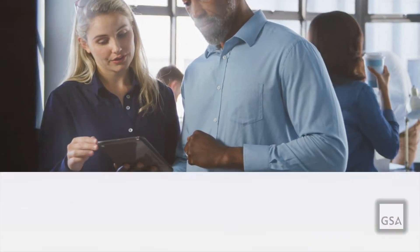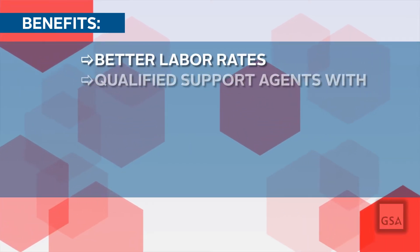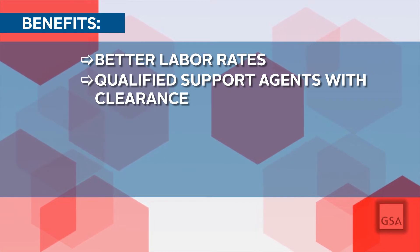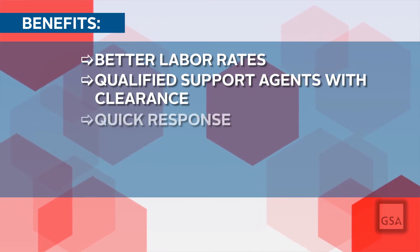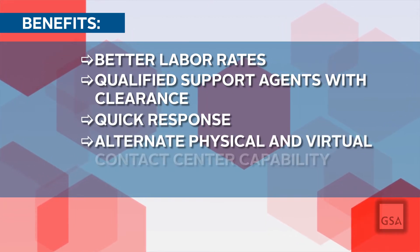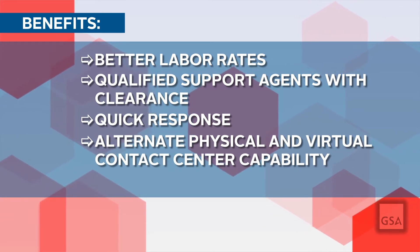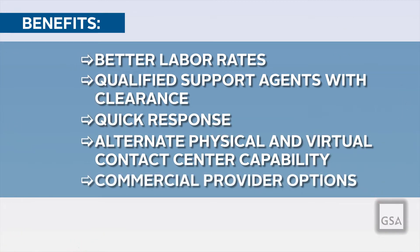Establishing a BPA ahead of time provides the following benefits: a group of qualified customer support agents with the appropriate clearance to handle personal identifiable information; quick response times in acquiring excess surge capacity; alternative physical and virtual contact center capability in case the agency facility became unavailable; and multiple commercial providers to ensure competition.